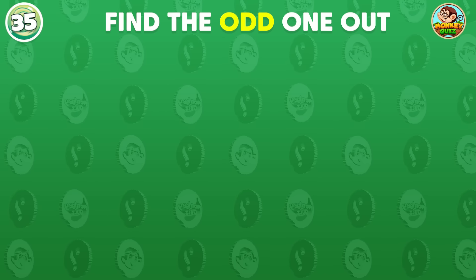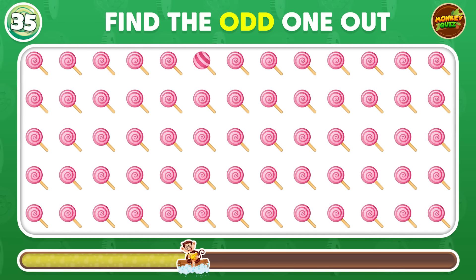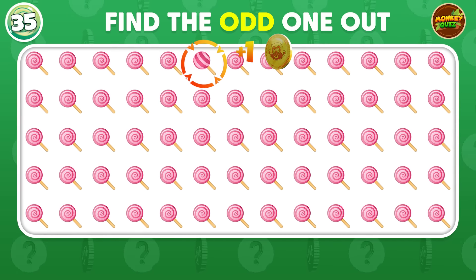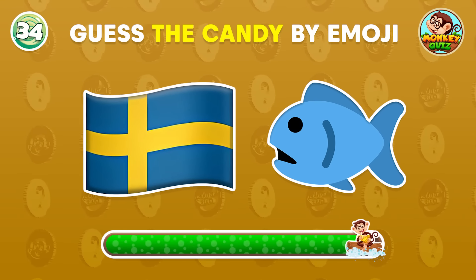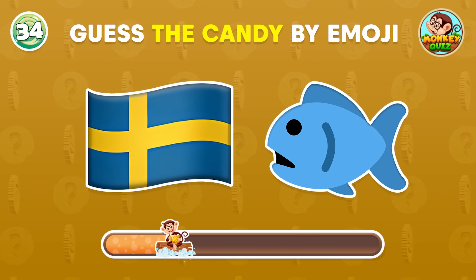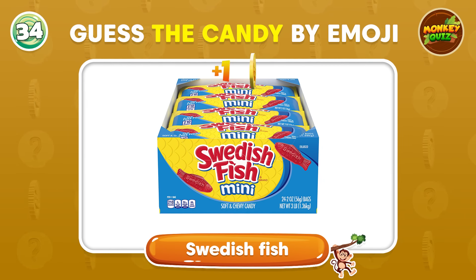Find the candy out there that is different from the others! It's right here! Can you tell Coco the name of this candy? The correct answer is Swedish Fish!